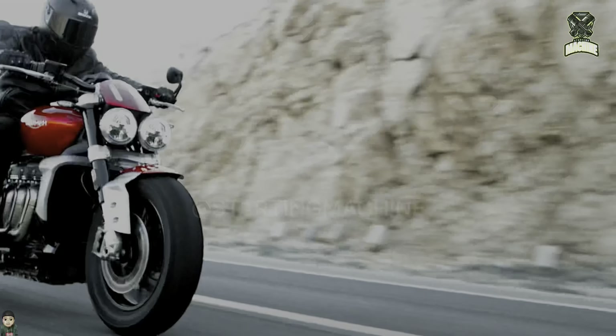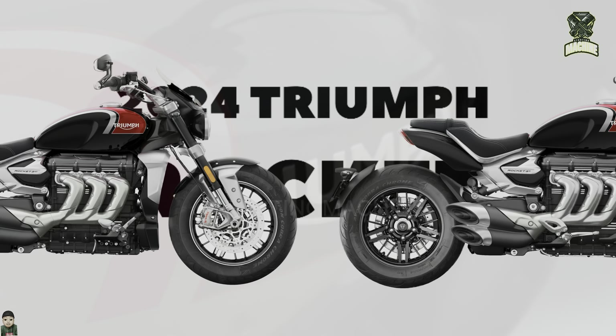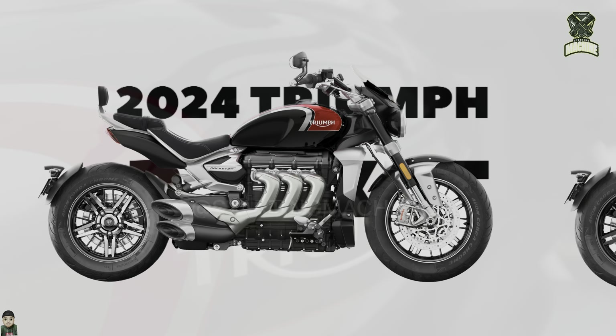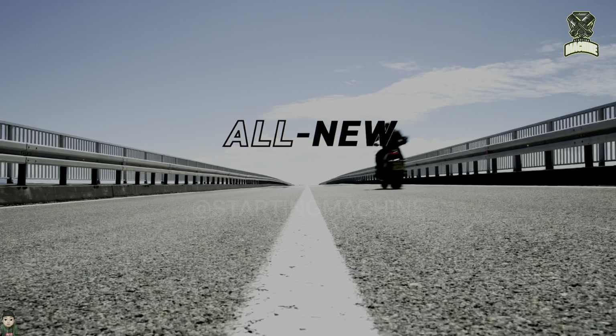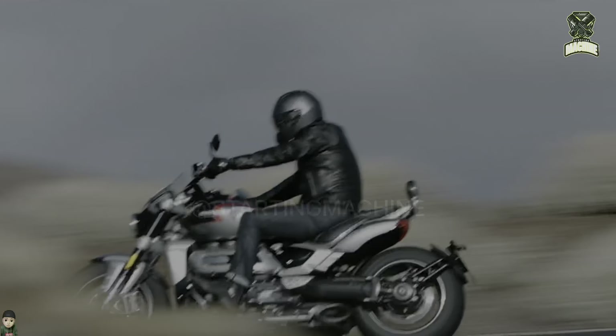Triumph updated the color choices for their range of motorbikes, starting from the Roadster, Rocket, and Adventure series. All color options are classed as updates for 2024, but they can be ordered now through authorized Triumph dealers.